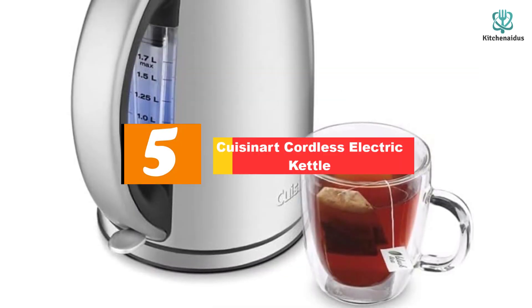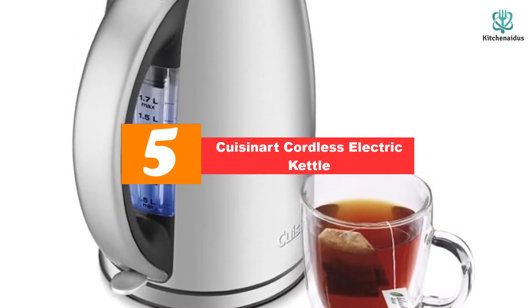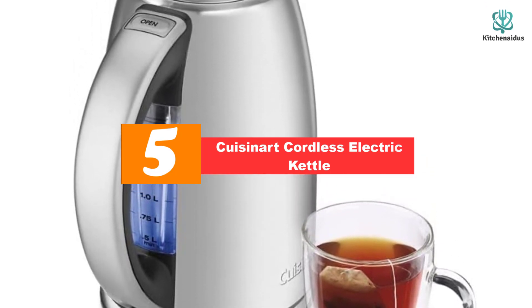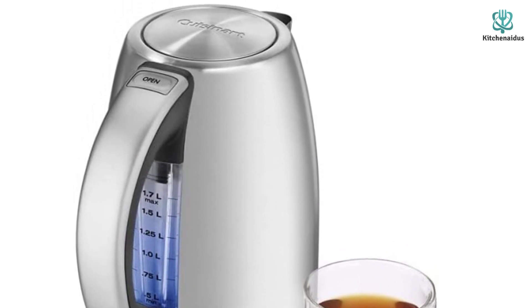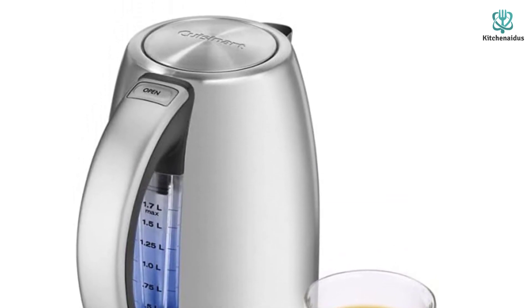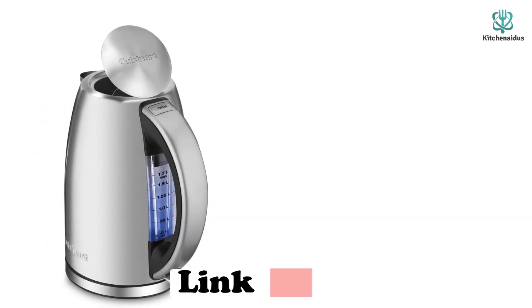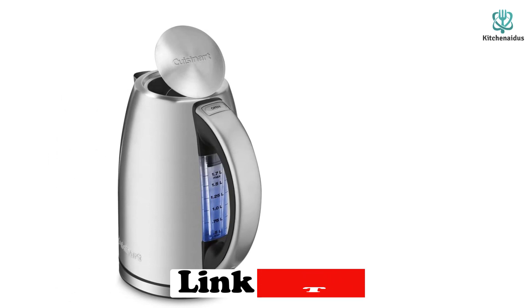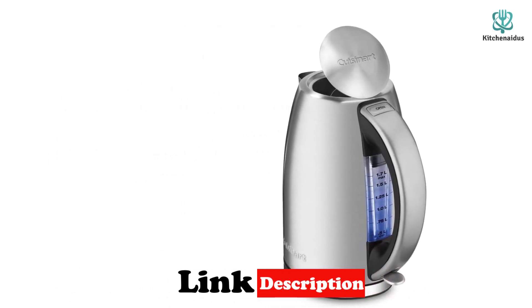Starting at number 5, we have the Cuisinart Cordless Electric Kettle. We chose the Cuisinart Cordless Electric Kettle, Hearth and Hand with Magnolia, as the best electric kettle because of its style, durability, and functionality. This stylish and sturdy kettle can boil up to 1.7 liters of water, and it comes with an electric base that allows you to reach 1,500 watts of power.